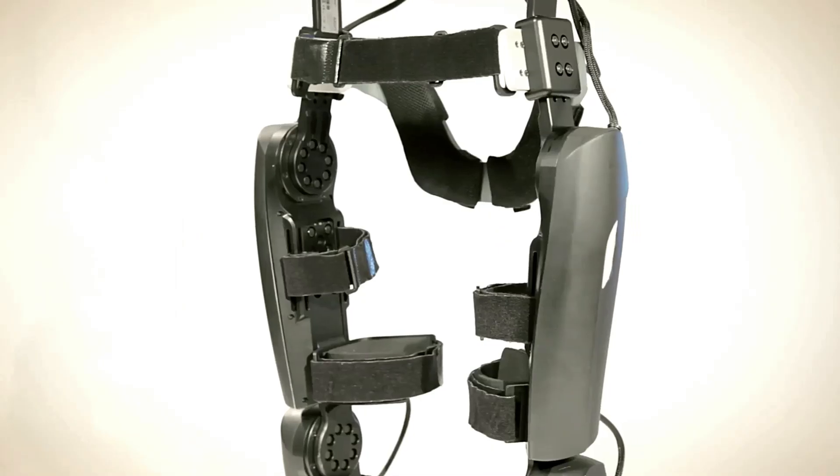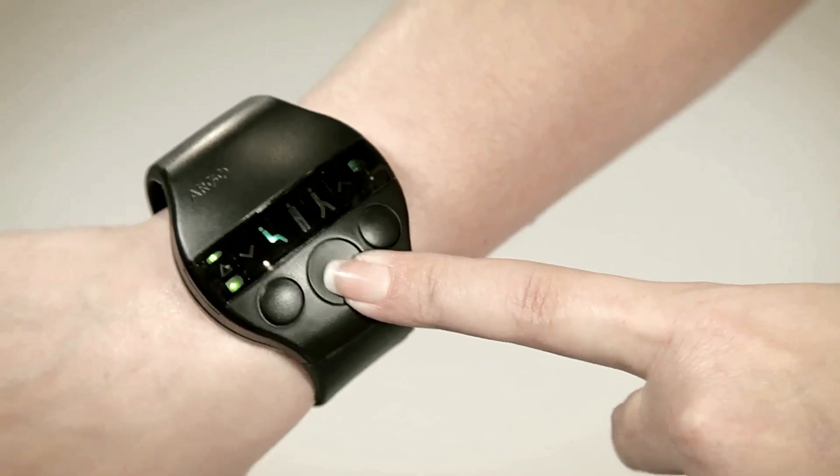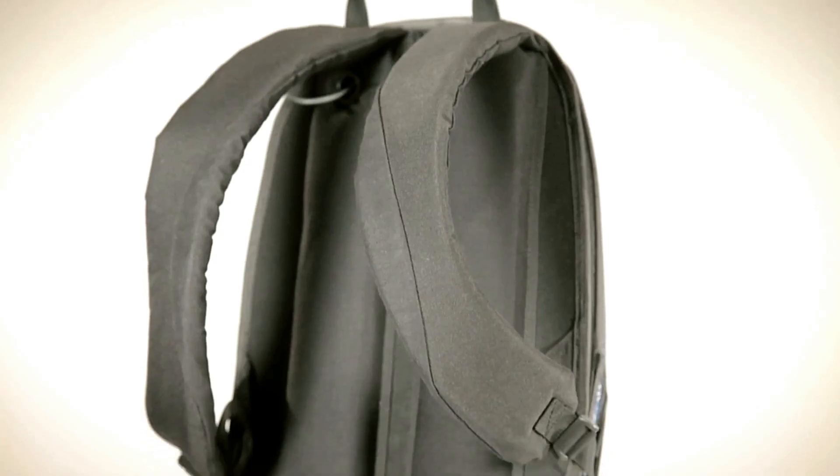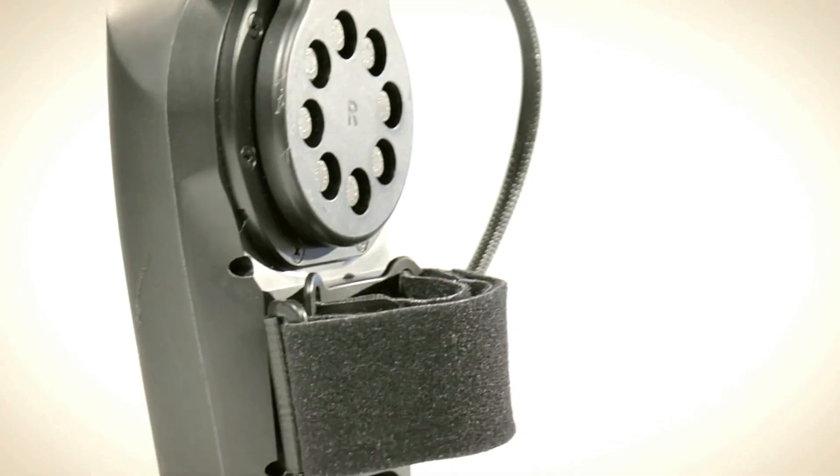Designed for everyday use, the ReWalk Personal Exoskeleton is lightweight and comfortable, making it suitable for both indoor and outdoor environments. It offers a life-changing solution for enhanced independence and improved quality of life, enabling users to engage more fully with the world around them. With the ReWalk Personal Exoskeleton, the dream of walking again becomes a reality, giving users the freedom to move and the confidence to live life on their terms.